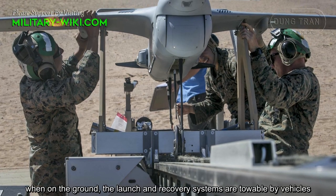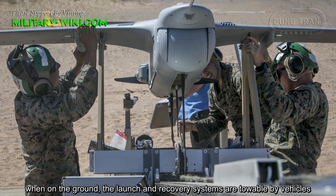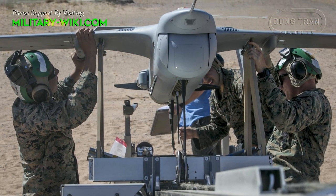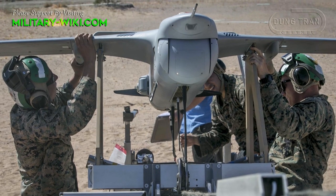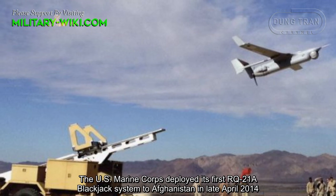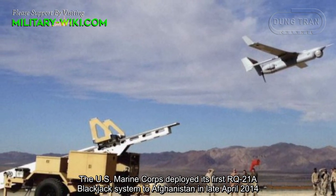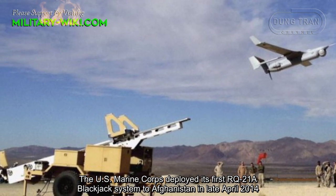When on the ground, the launch and recovery systems are transportable by vehicles. The US Marine Corps deployed its first RQ-21A Blackjack system to Afghanistan in late April 2014.